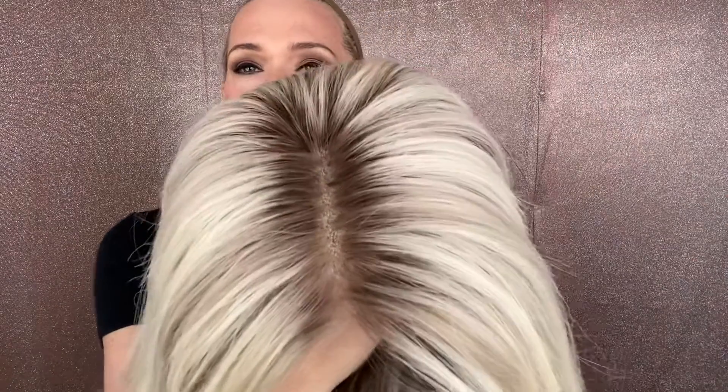Soft, soft rooting. Very subtle on this. Looks darker in the camera than it is, but it is there — it is very subtle. It's really the same color as these low lights here. It's crazy how it looks so different on camera.